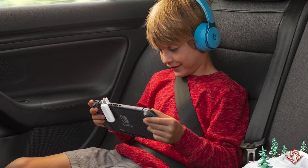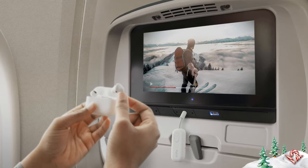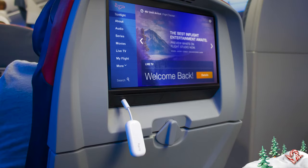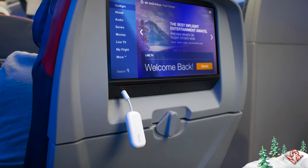Another one of my favorite gifts is AirFly. It's great for anyone that has AirPods or other wireless headphones like Beats, Bose, or Sony. Great for travel. It lets them connect their wireless headphones to the in-flight entertainment system so they don't have to worry about any cables or bringing a backup pair when they're traveling.